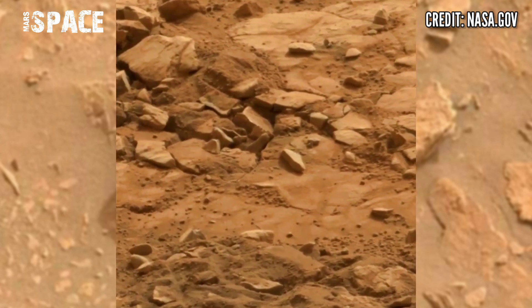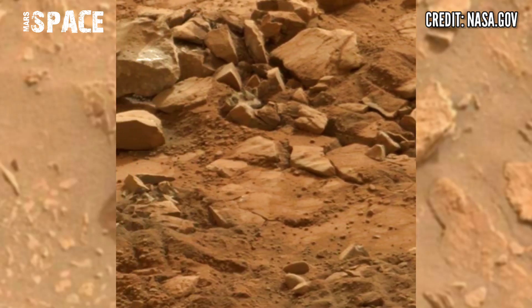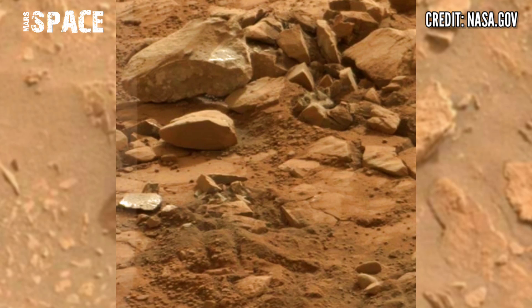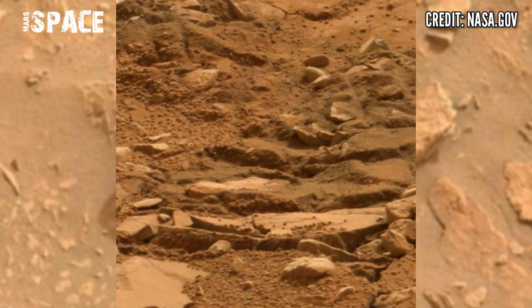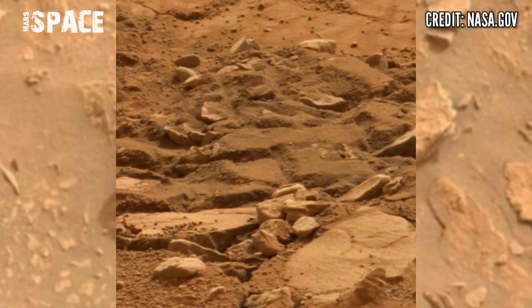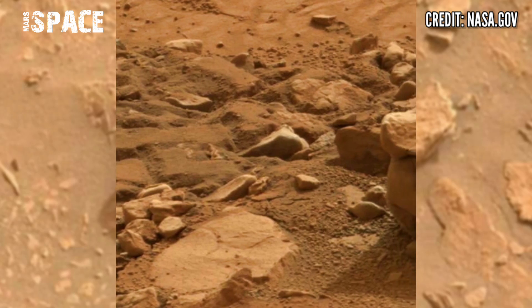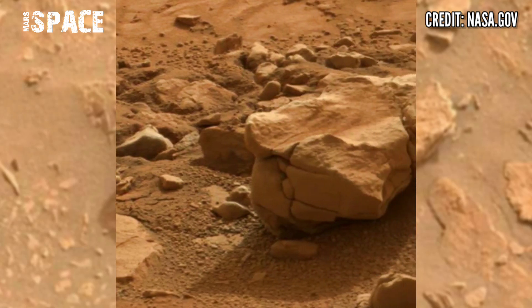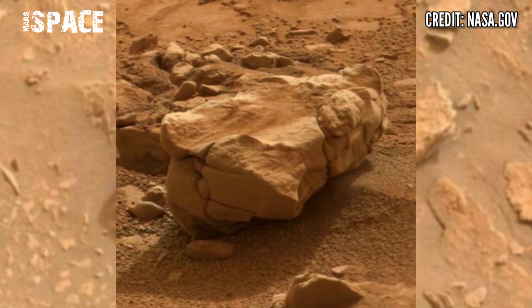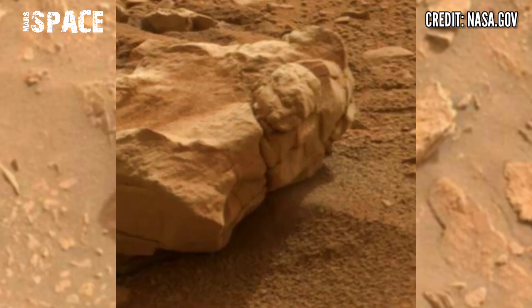Mars Curiosity Rover using the left navigation camera at the top of the rover's arm, discovering new areas. Here are just rocky structures, and some structures are so curious and interesting.